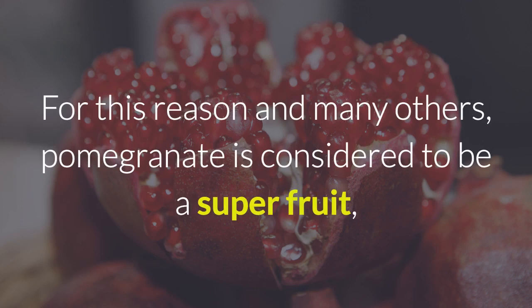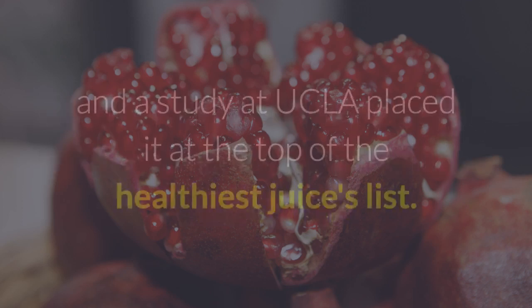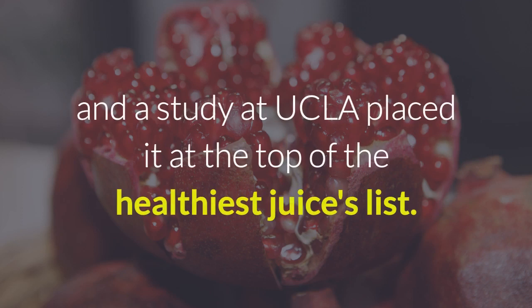For this reason and many others, pomegranate is considered to be a super fruit, and a study at UCLA placed it at the top of the healthiest juices list.